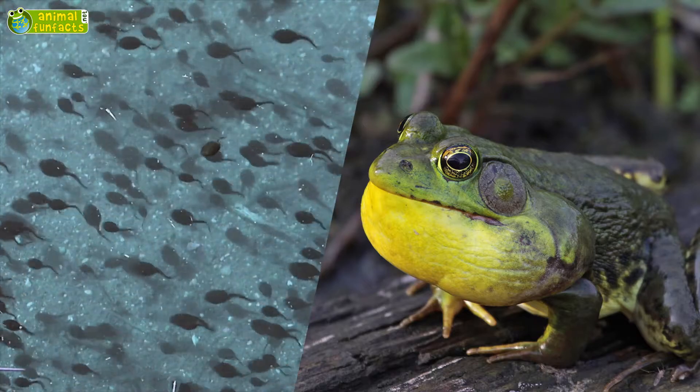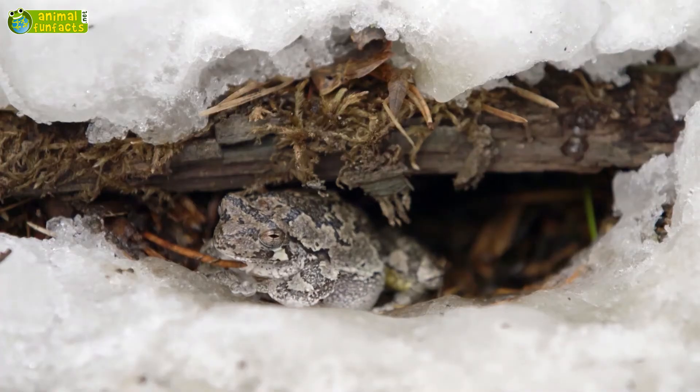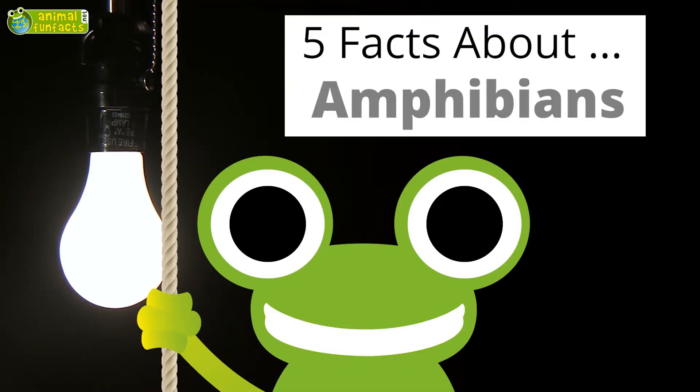How does the metamorphosis of frogs work? Can frogs breathe through their skin? How do frogs survive the winter? Now, 5 interesting facts about amphibians.